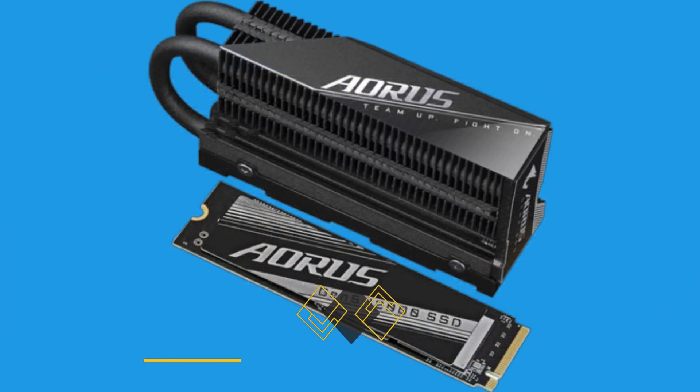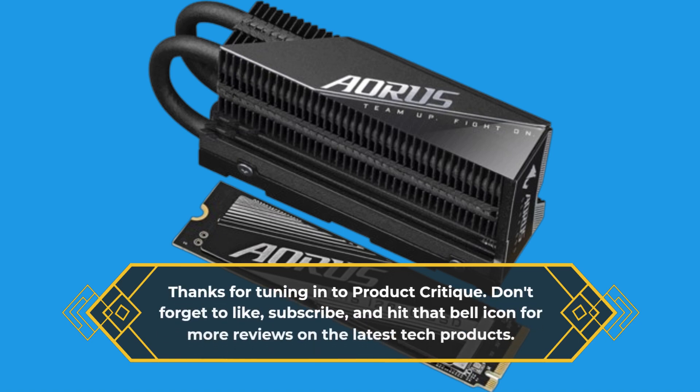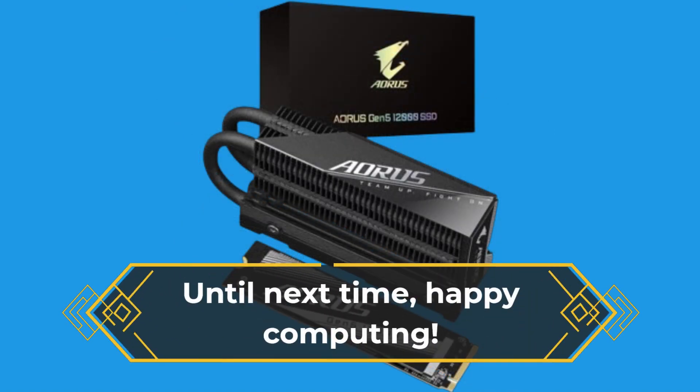Thanks for tuning in to Product Critique. Don't forget to like, subscribe, and hit that bell icon for more reviews on the latest tech products. Until next time, Happy Computing!